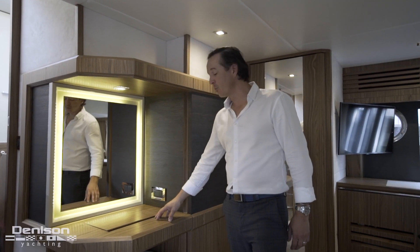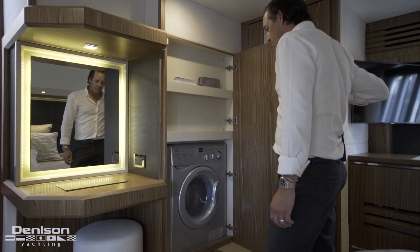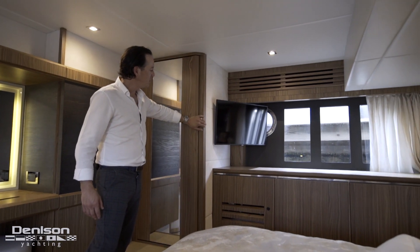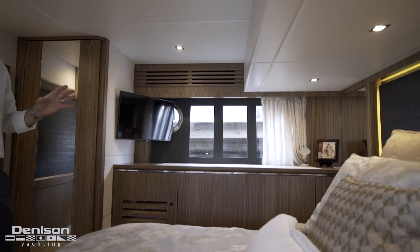Just forward we've got our makeup vanity with some storage and a well-hidden washer dryer unit. Continuing starboard, got a huge hanging locker for all your clothes, Samsung Smart TV, and another huge window for all those nights you're going to spend aboard.